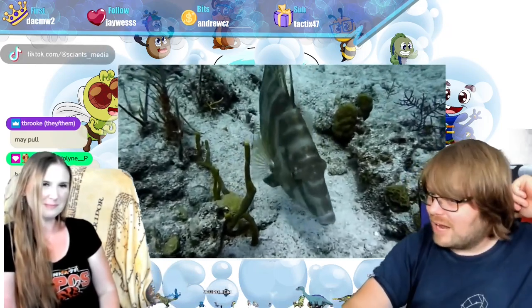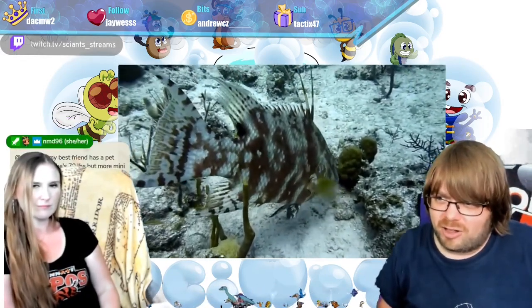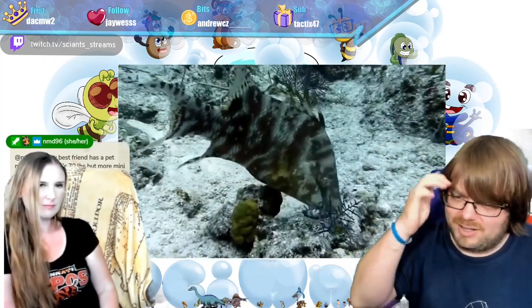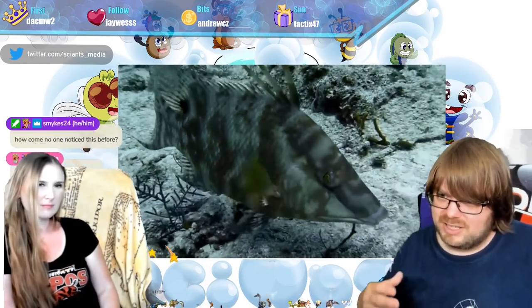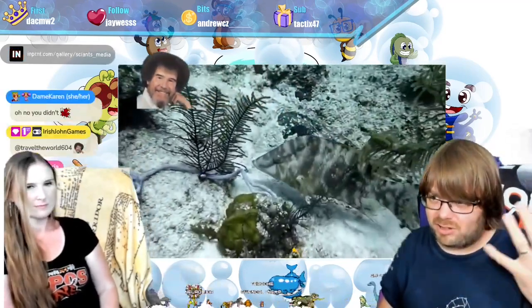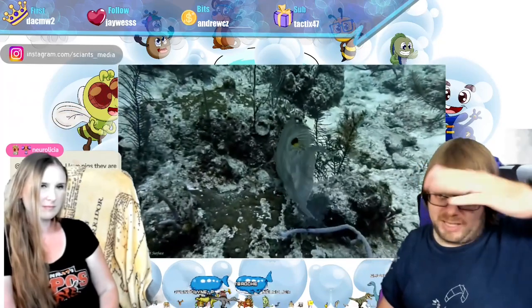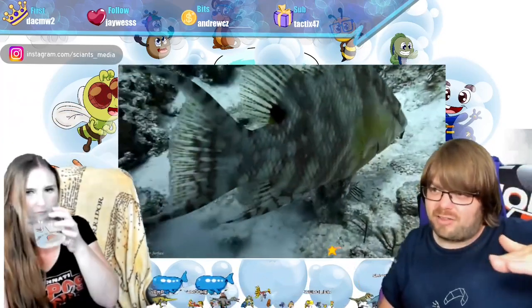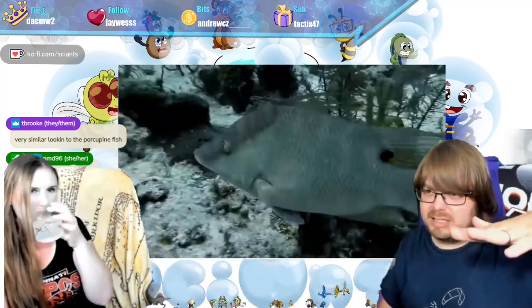The hogfish responds to its environment and is able to change its colors — it's super cool. It belongs to the wrasse family, the W-R-A-S-S-E cluster of fish. I know the cleaner wrasse that eats bacteria off other fish, but these are more like bottom feeders eating urchins and similar organisms. Like squid, they have chromatophores, and there are rhodopsins underneath those chromatophores.